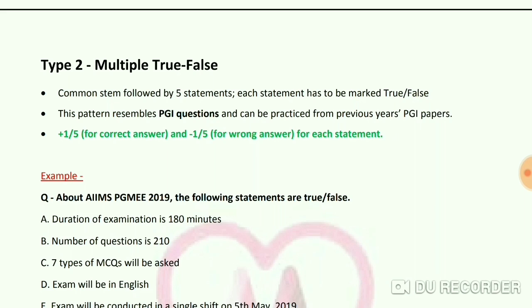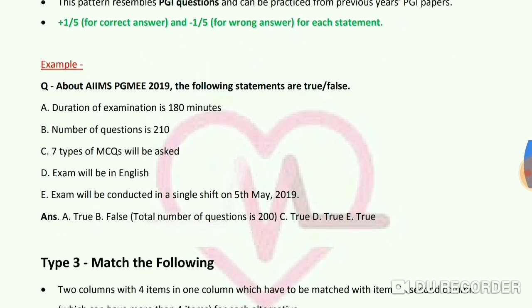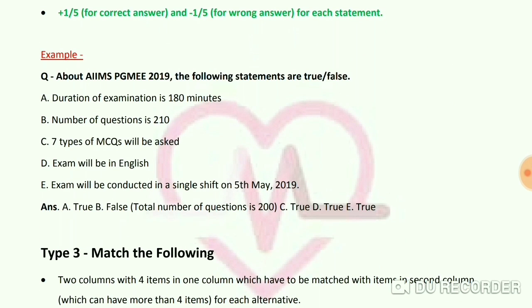Type 2 Multiple True-False has a common stem followed by 5 statements; each statement must be marked True or False. This pattern resembles PGI questions and can be practiced from previous years' PGI papers. Marking is +1/5 for correct and -1/5 for wrong. Example: 'About AIMS PG MEE 2019, the following statements are true or false: (A) Duration is 180 minutes, (B) Number of questions is 210, (C) 7 types of MCQs will be asked, (D) Exam will be in English, (E) Exam will be conducted in a single shift on 5th May 2019.'